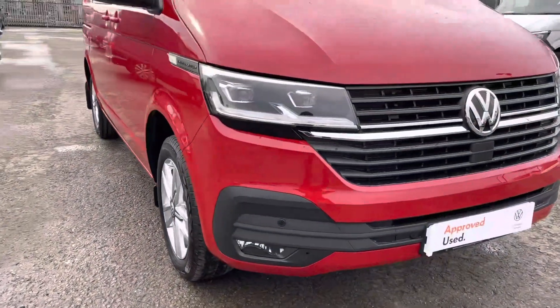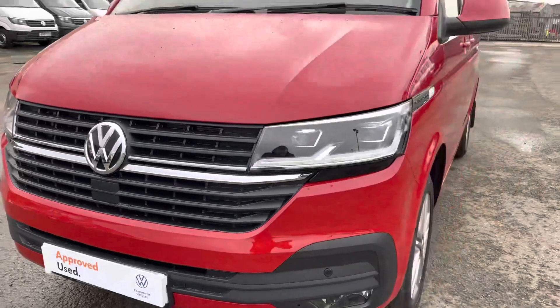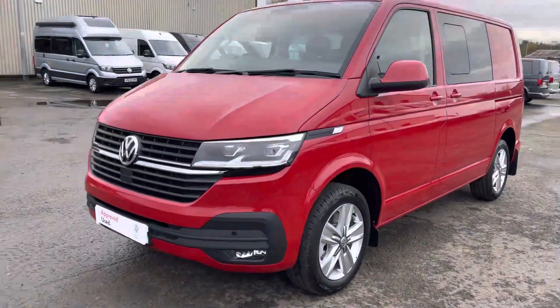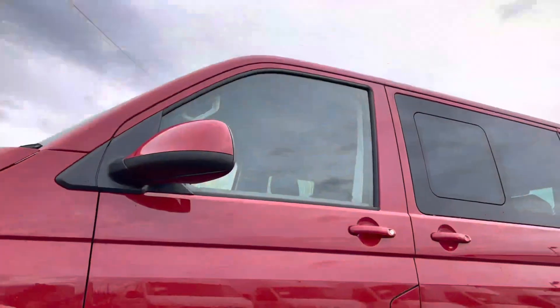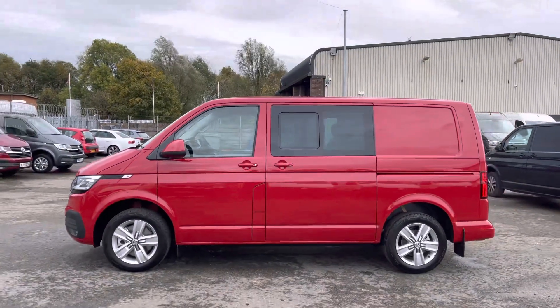Jumping straight into it, this lovely Transporter Combi comes as a twin slider. Along the bottom of the bumper you will notice the front parking sensors, color coordinated with the front bumper. Moving down to our 17-inch Devonport silver alloys, which really complement the exterior cherry red paint, along with the power folding adjustable heated wing mirrors.